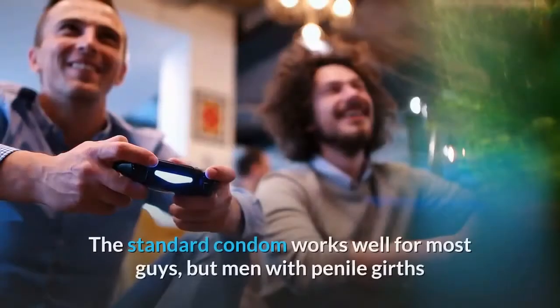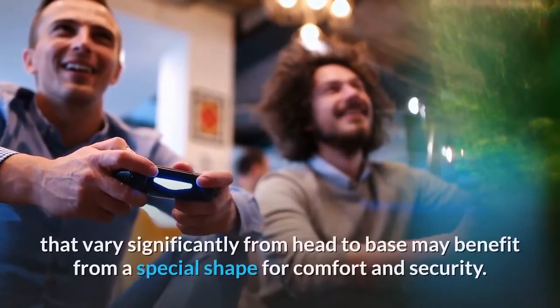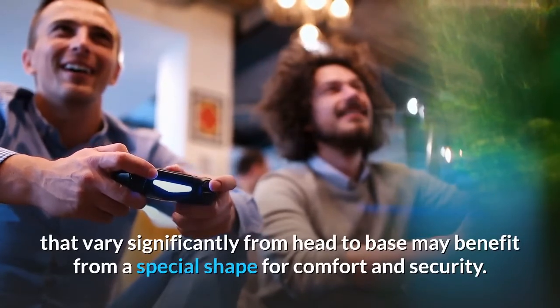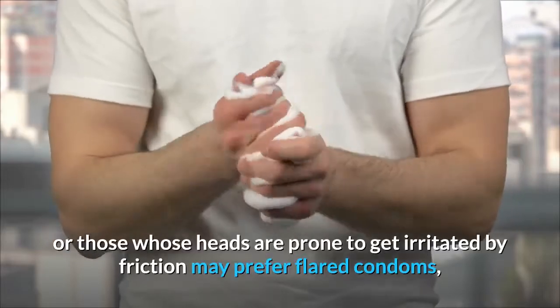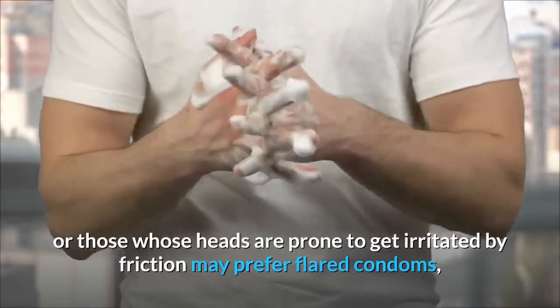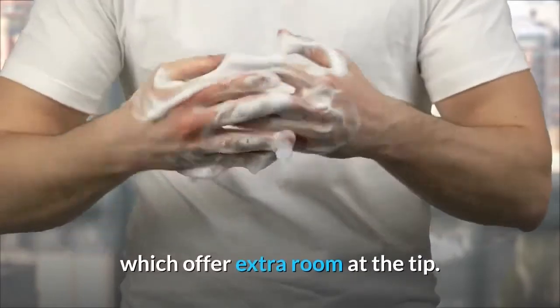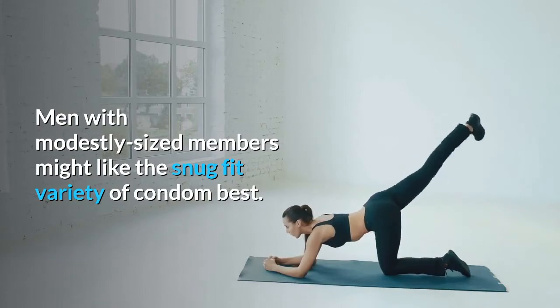Shapes. The standard condom works well for most guys, but men with penile girths that vary significantly from head to base may benefit from a special shape for comfort and security. Men with large heads or those whose heads are prone to get irritated by friction may prefer flared condoms, which offer extra room at the tip. Men with modestly sized members might like the snug fit variety of condom best.